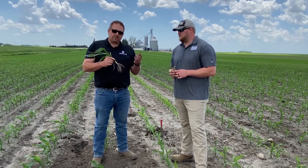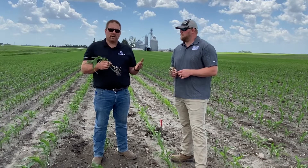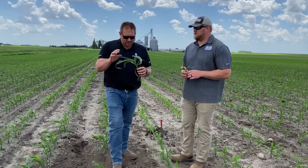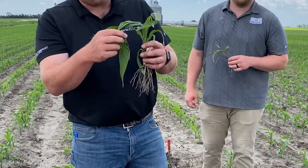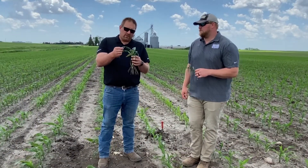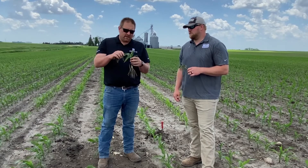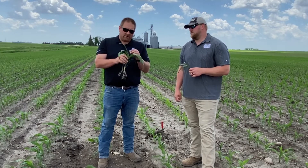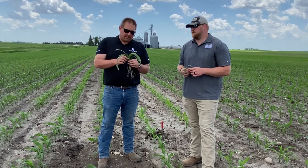Genetics play a role in that, but it's often when we have a cool period followed by warm weather and good growing conditions. We see the whorl wrap up, the leaves don't unfurl, and we get sometimes even a shepherd's hook or buggy whipping, as we call it. The fields will look kind of ugly during this stage, and once those leaves do finally uncurl and come out, they'll be a little white or yellow. You see those sporadic plants throughout a field showing that symptomology.